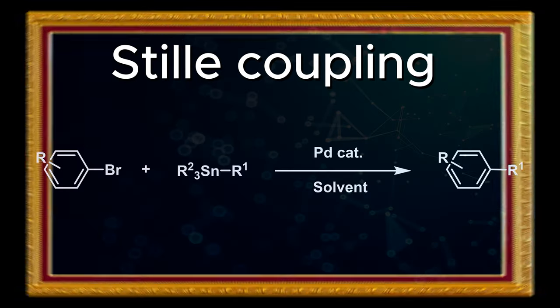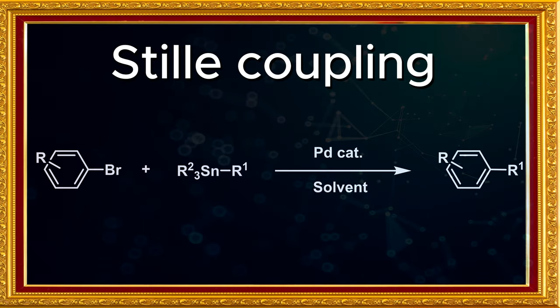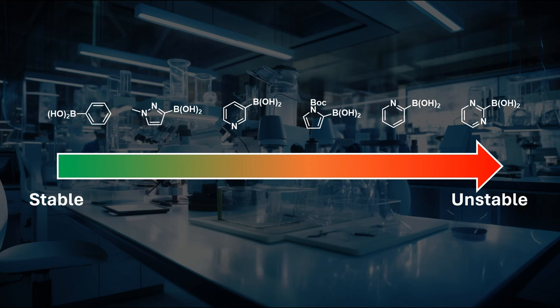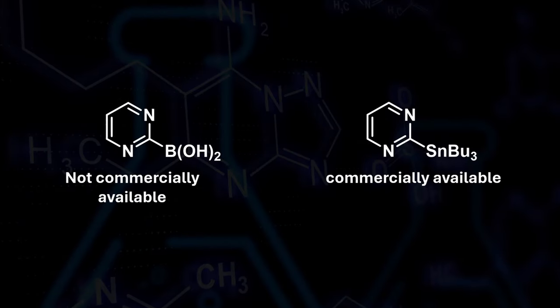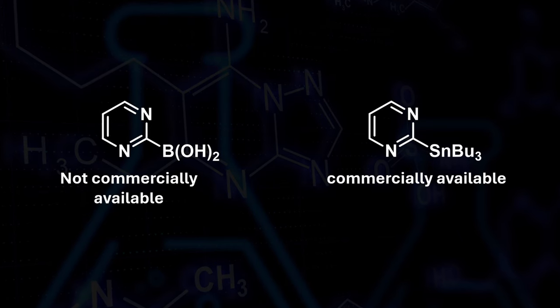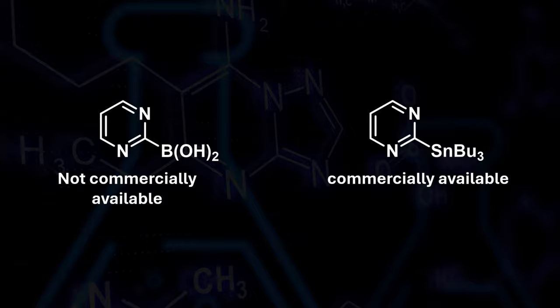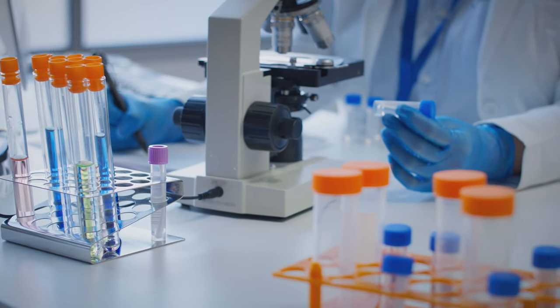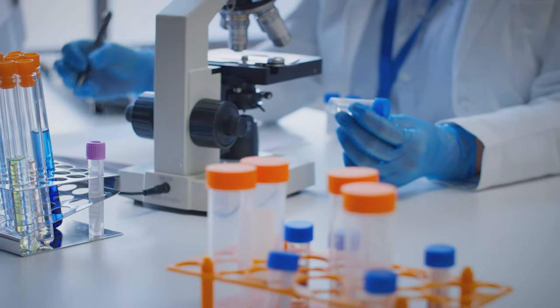This is where the advantages of the Stille coupling really start to show, which were probably not realized at the time of its discovery. Unlike the unstable boronic acids just mentioned, their organotin derivatives can be prepared and are bench-stable, with many of them being commercially available. While many people assume that the Stille reaction is no longer used in drug discovery, this is simply not the case.